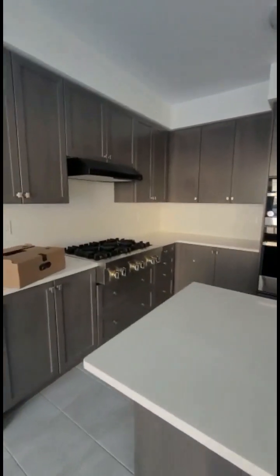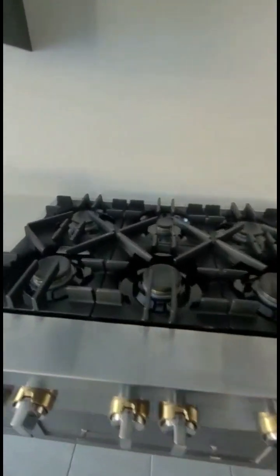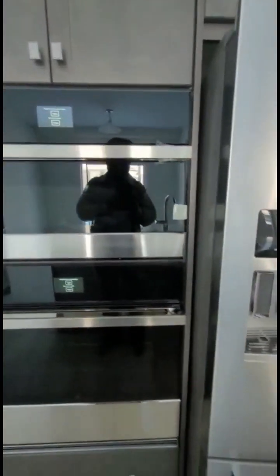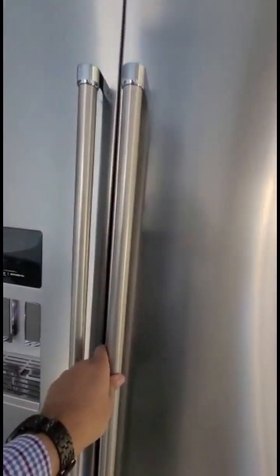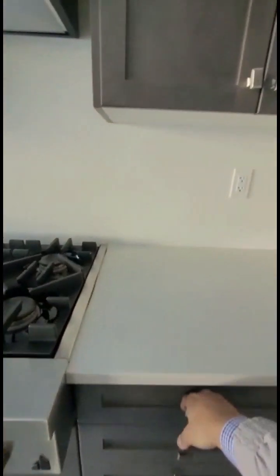Dining area. Kitchen with high-end appliances. See this stove — this is a Jenn-Air stove with gas burners. There is also a built-in microwave and oven, and a KitchenAid fridge.